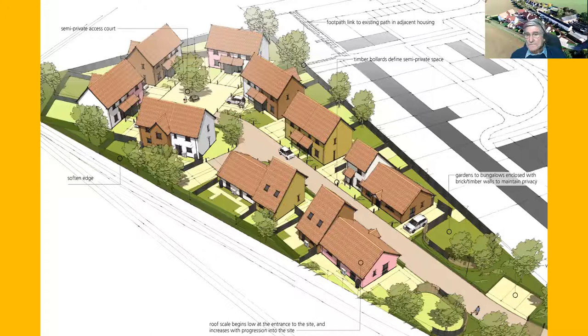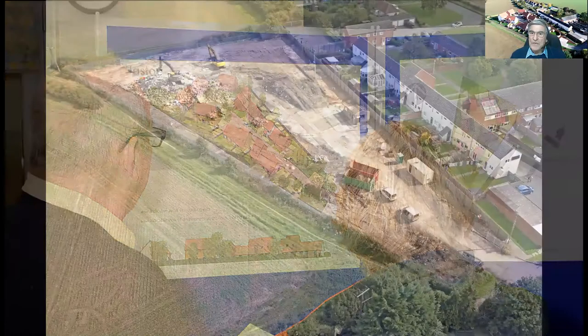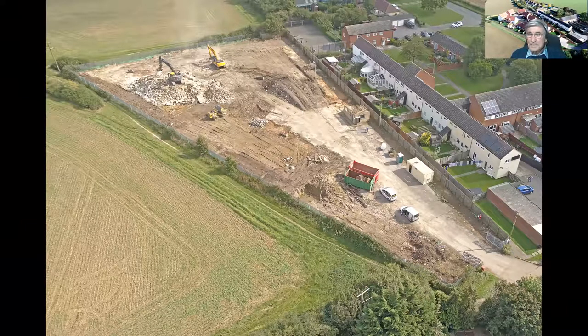We consulted with the local population in various ways — this is just a shot of a couple of people having a good look at the plans and telling us what they thought. It generally had a good reception, so we were quite happy to be moving forward. We then had to work on the site — it was down to us to clear it.